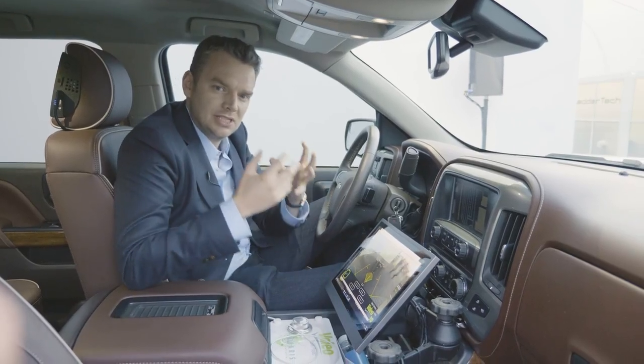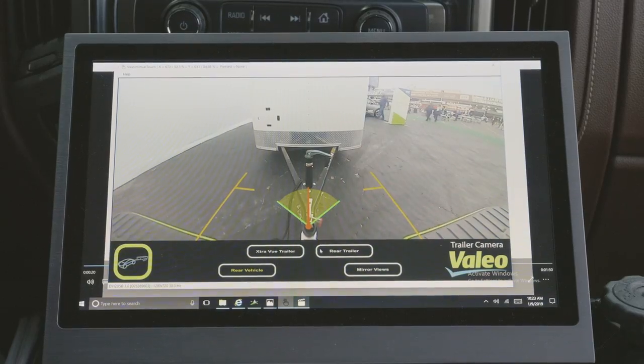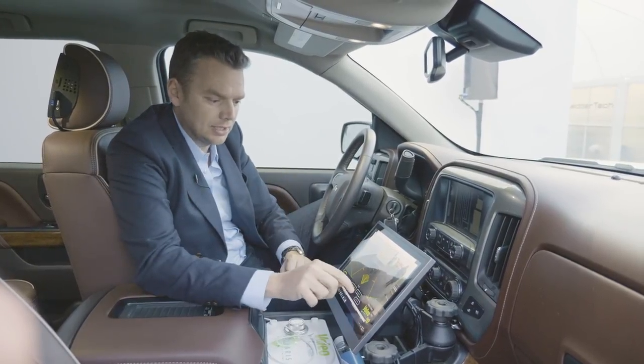What we like about this system is its inherent simplicity. I think we're all familiar with this view when you attach a trailer to the back of your vehicle. If you then attach a camera to the back of the trailer, as many of us do, you get this view.